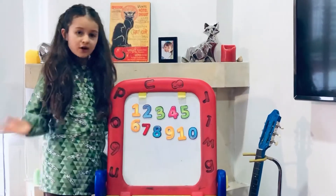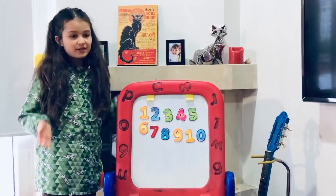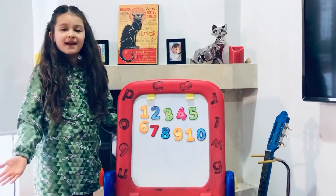We finished counting in English, so I will start in Spanish.